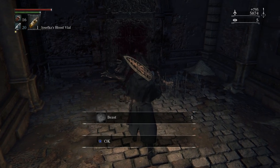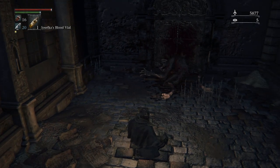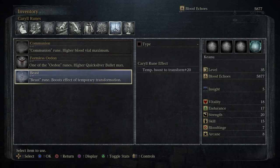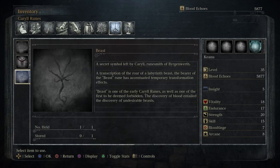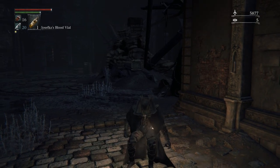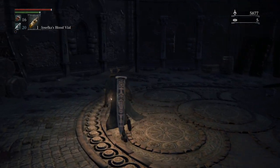We're going to find this dude — a Beast rune. Boost effects of temporary transformation. A secret symbol left by Caryll, runesmith of Byrgenwerth — a transcription of the roar of a labyrinth beast. The bearer of the Beast rune has accentuated temporary transformation effects. Beast is one of the early Caryll runes as well as one of the first to be deemed forbidden. The discovery of blood entailed the discovery of undesirable beasts. I think if you use a beast blood pellet you'll be much stronger, but I'm not sure.